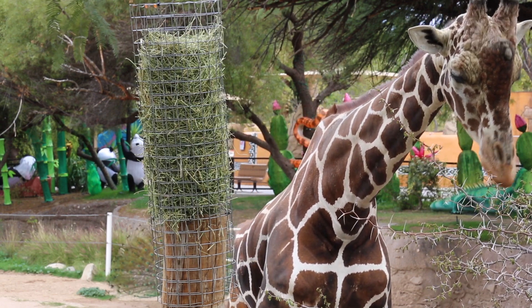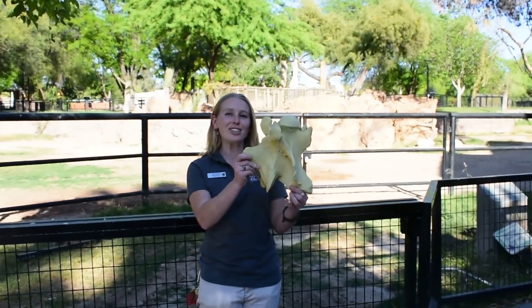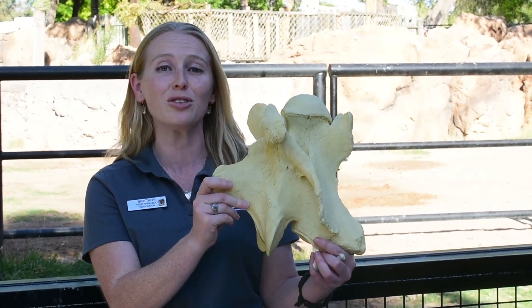One of the reasons they are able to do this is because of those beautiful long necks of theirs, and inside of those necks are seven neck bones. This is a replica of just one single vertebra in their neck, and this is exactly how large they would be in an adult giraffe.